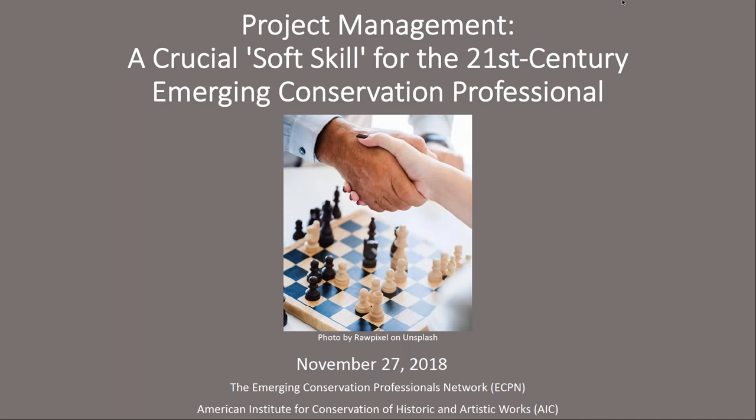Hello and welcome to the webinar series of the Emerging Conservation Professionals Network, or ECPN, a network of the American Institute for the Conservation of Historic and Artistic Works. My name is Jen Munch and I am the webinar coordinator for ECPN's 2017-2019 term. Today's webinar is entitled Project Management: A Crucial Soft Skill for the 21st Century Emerging Conservation Professional.